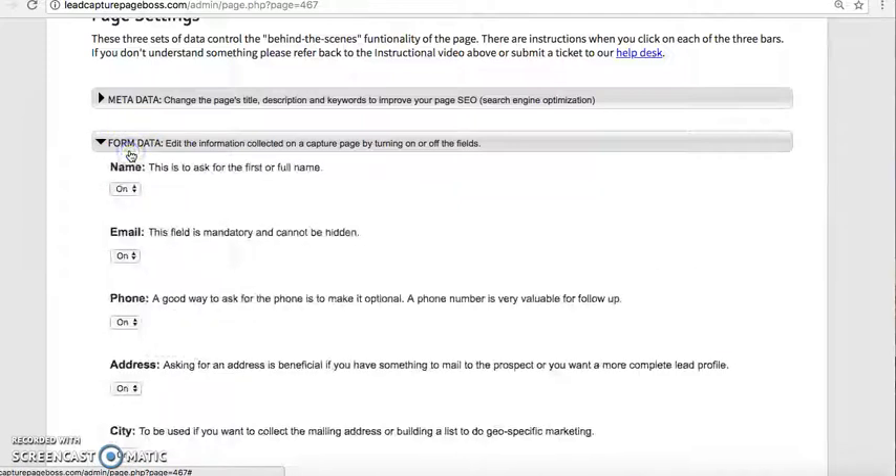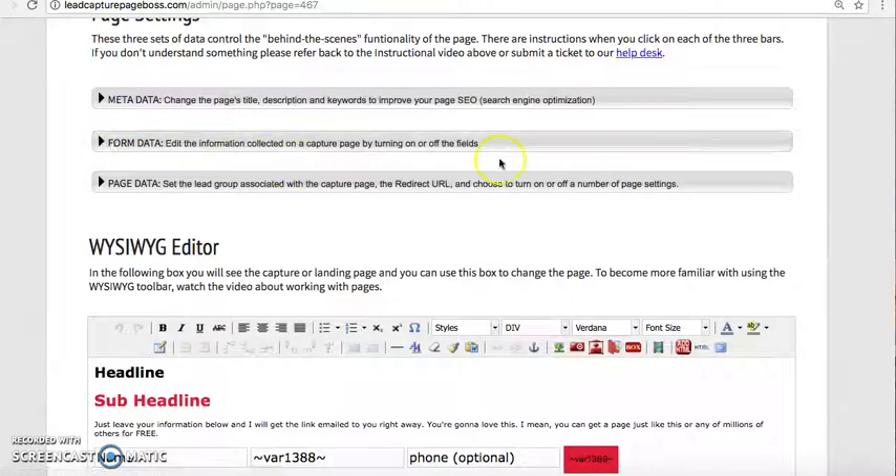The form data is going to be your data boxes — info boxes for prospects: name, email, phone number, and all of that. I've selected to just have name and email because you get more opt-ins when you have less information to fill out. A lot of people don't like giving out their phone number especially. More people are open to giving out their email address because most people don't want to be called or sold to — they don't want to feel pressured into anything.